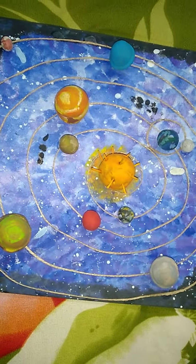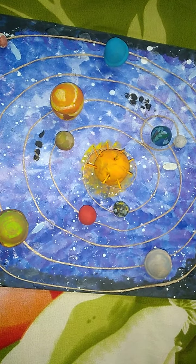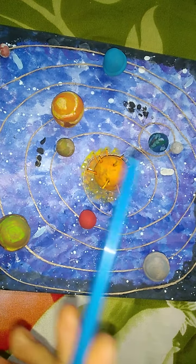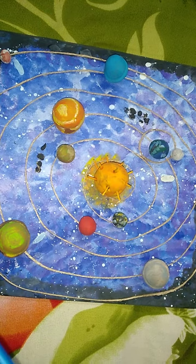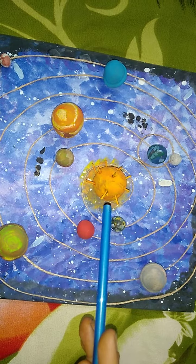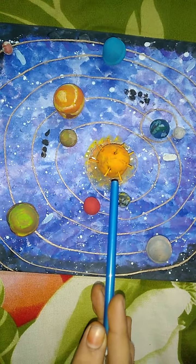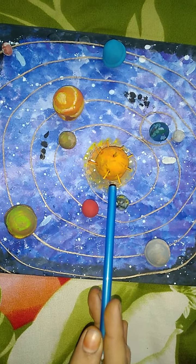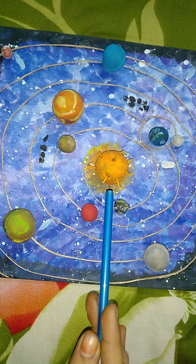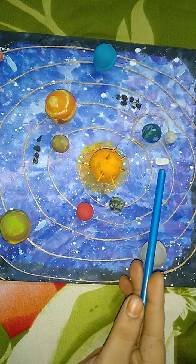The name of our galaxy is Milky Way or Akasha Ganga. Everything in the solar system orbits or revolves around the sun. Sun's gravity holds the other objects in the solar system. The solar system consists of moons, comets,